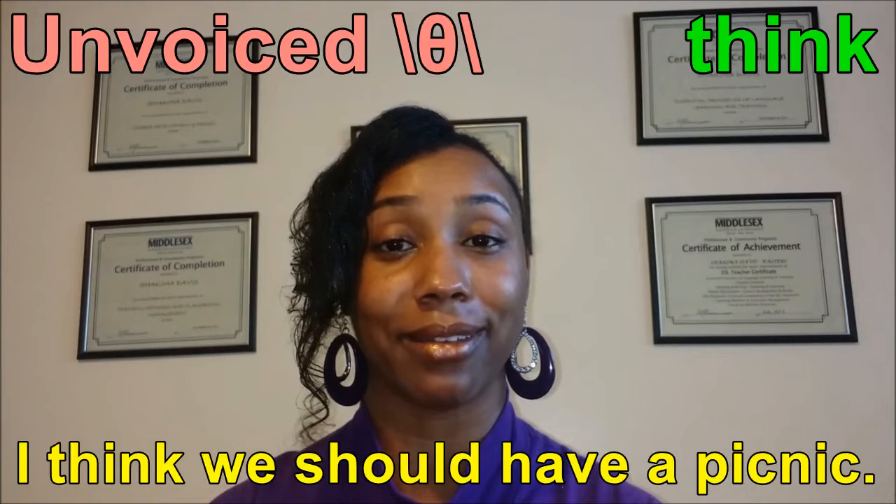This is ProTech Voice's Shakima Davis Walters. If you have any questions, you can always contact us at edu@protechvoice.net, or visit us online at protechvoice.net. For more educational videos, you can follow us on Twitter and Facebook for more educational tips. Thank you and enjoy your day.